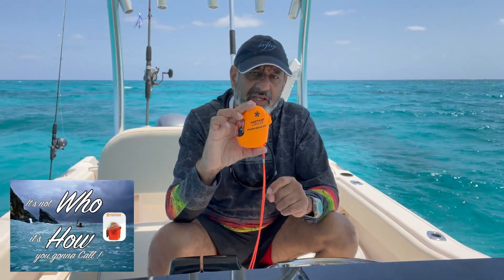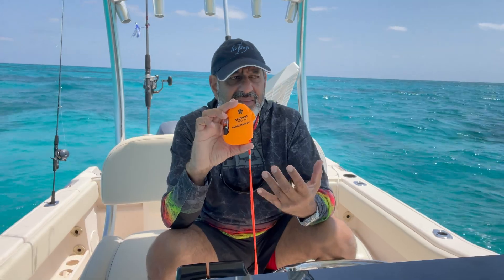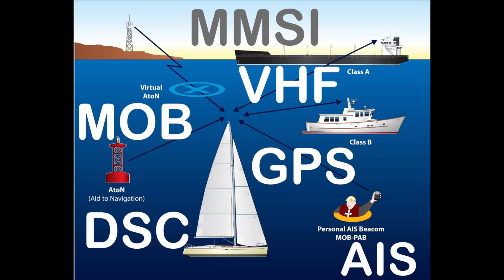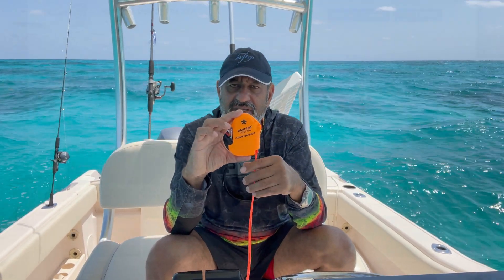I already covered the introduction in another video, so this one is going to be how it works: the frequency it works on, the MMSI system, the AIS system, the DSC system — how it all ties in and works and how you could benefit from using this.